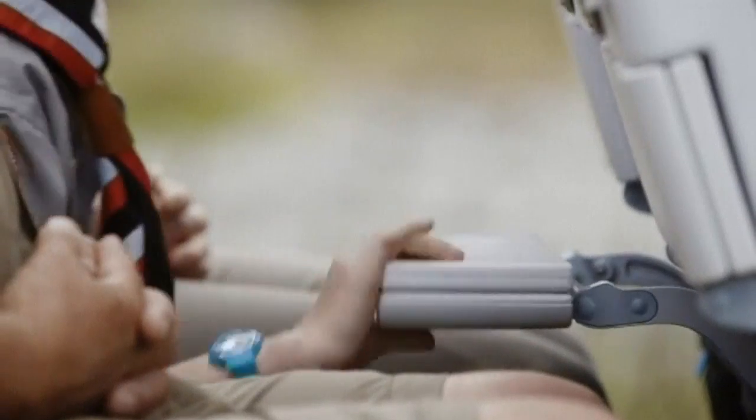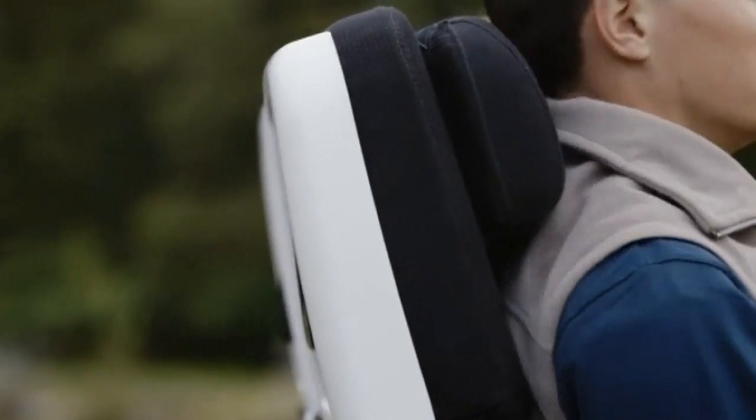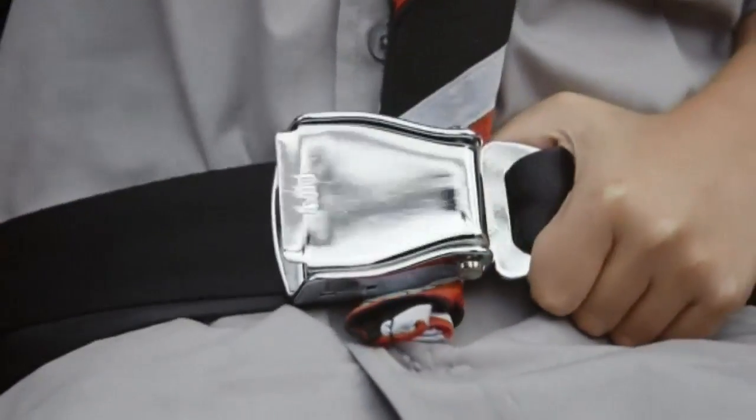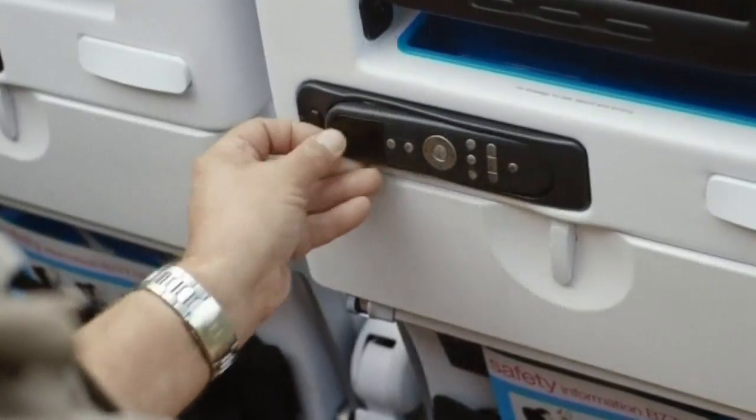It's almost time to wrap this up, but finally before takeoff: click your tray table back, make sure your seat back is upright, your armrest down and your window shade is fully up. Fasten your seatbelt, stow your screen and remote, and ensure those electronic devices are definitely powered off — or else.